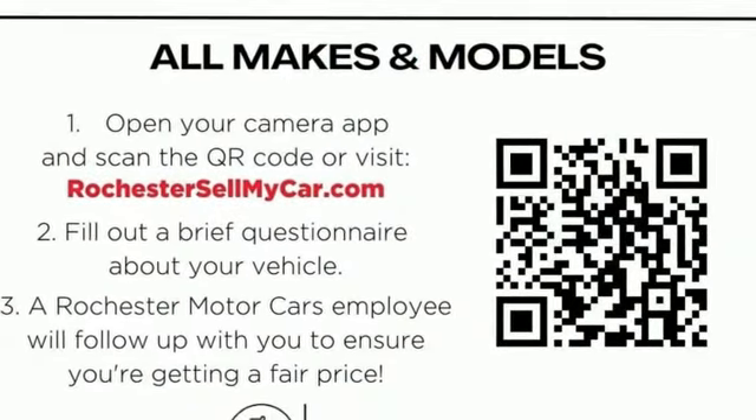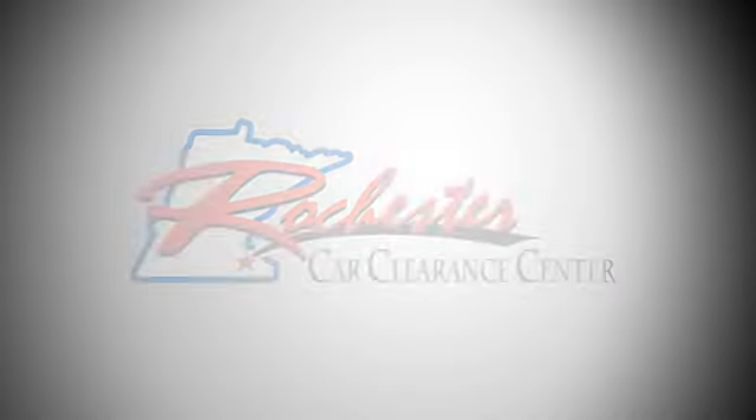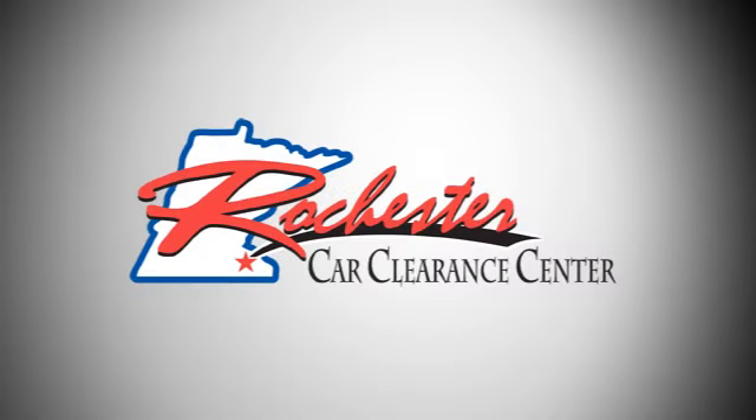Chevrolet, 100 years of icons. Hurry in today for a test drive. At Rochester Car Clearance Center,